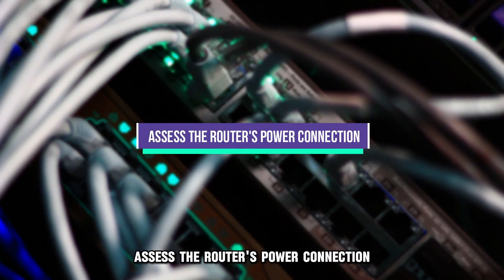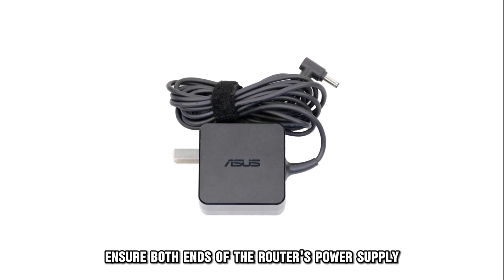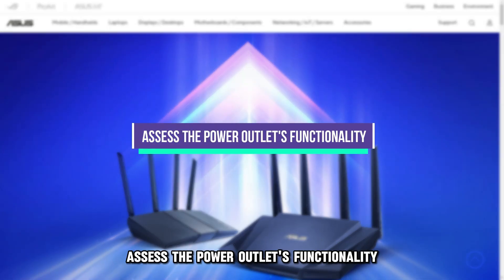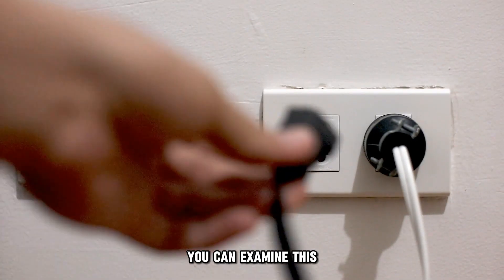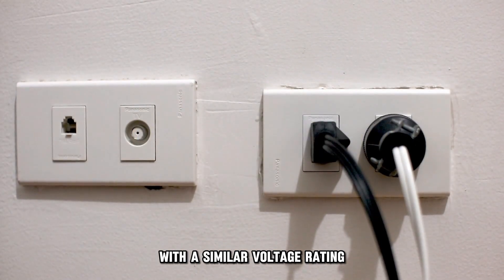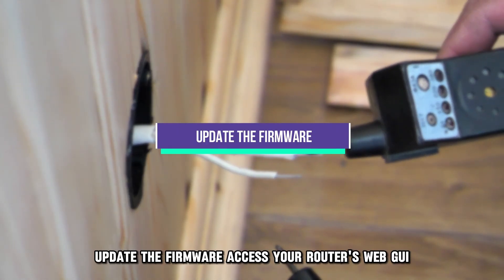Assess the router's power connection. Ensure both ends of the router's power supply cable are connected properly to the device and the power outlet. Assess the power outlet's functionality — you can examine this by plugging in a different appliance with a similar voltage rating, or measuring the voltage output with a voltmeter.